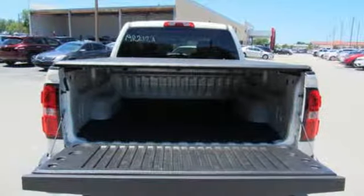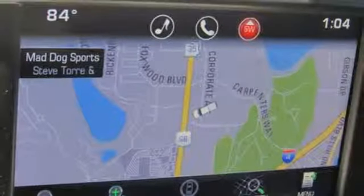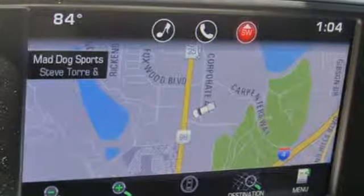V8 engine, aluminum wheels, gas pressurized shocks, and front heated and ventilated leather bucket seats.